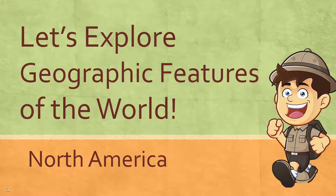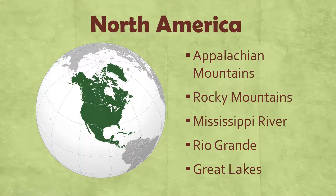Well hey everyone, this is Mr. Pearson and today we are going to talk about geographic features that we find in North America. There are five geographic features that we need to know in North America.